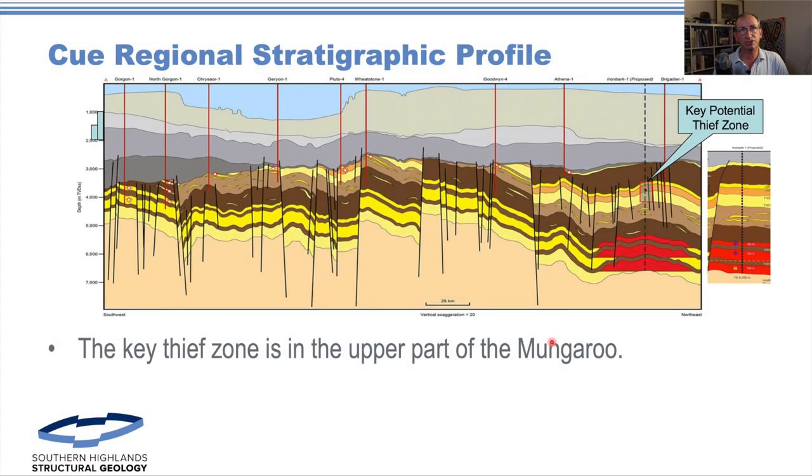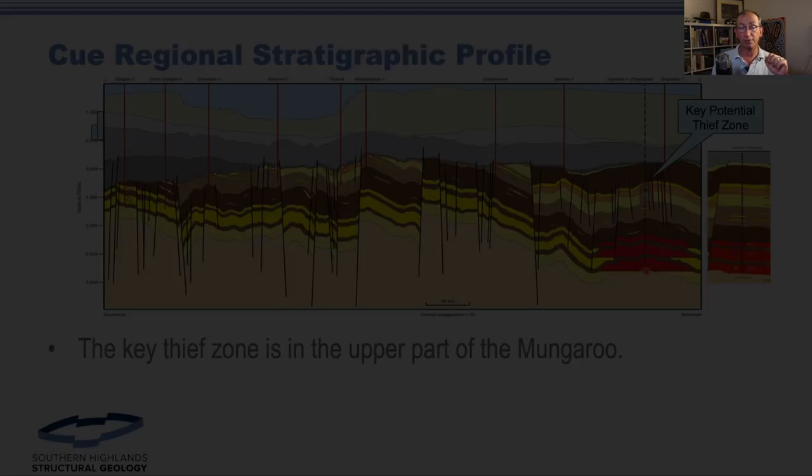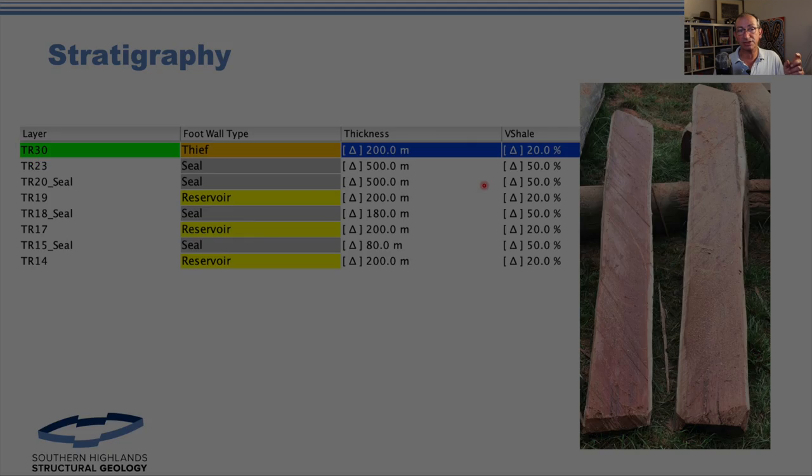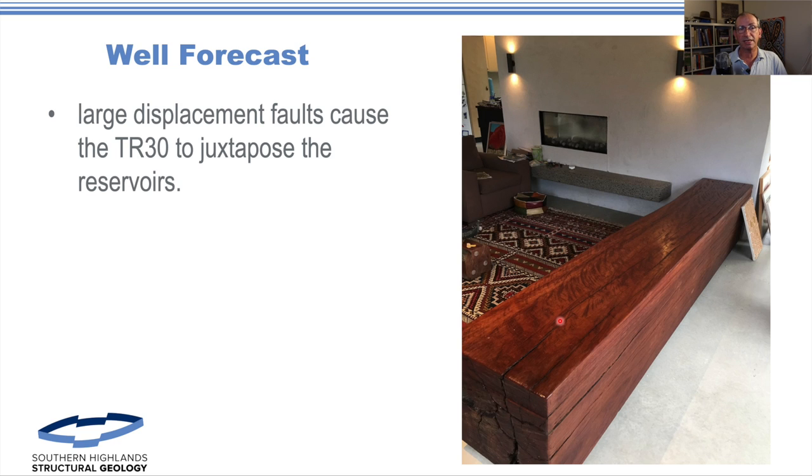If you want to do a good fault seal analysis, stratigraphy is key. We took up the stratigraphy as presented by QEnergy. This upper section is the critical element — it's actually penetrated by the Brigadier well on the same fault block, and this is the shallow Mungaroo. These were the sands that they were looking for. We put together a rough stratigraphy, described with uncertainty, but the problem we've got is these large displacement faults cause the TR-30 to juxtapose the main reservoir section.